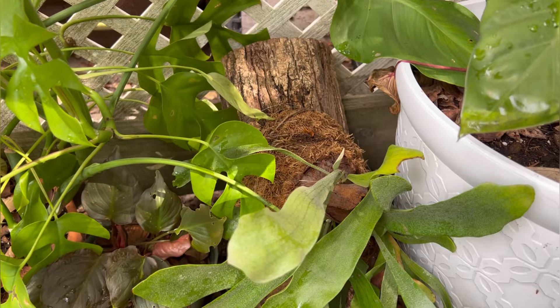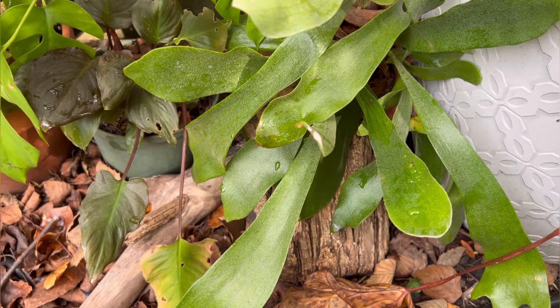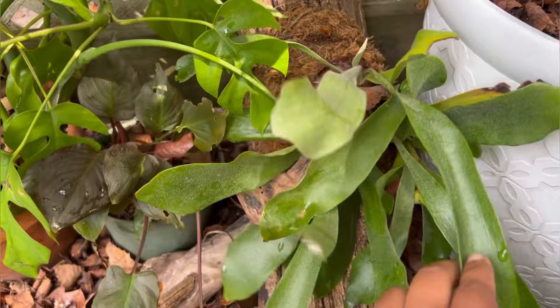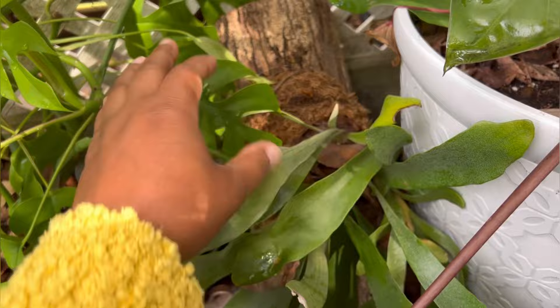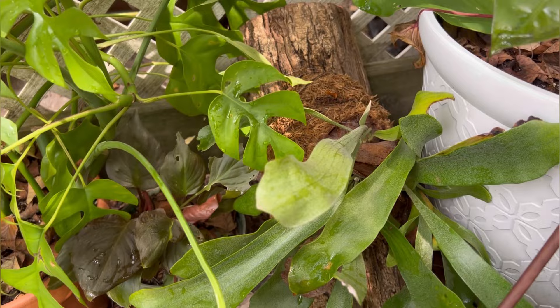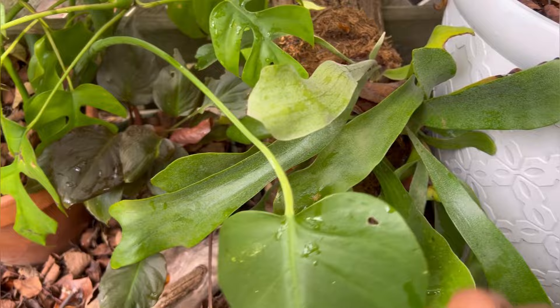Next up is my mounted staghorn fern, and this plant is actually looking really good. It was struggling indoors — I think it might have been a watering issue, which is on me. Since being outside it's got some new growth. As far as bringing it indoors, I'll need to take it apart and remount it on its wood just to make sure there are no bugs trying to overwinter in there. But I'm excited about this one — it's looking great.